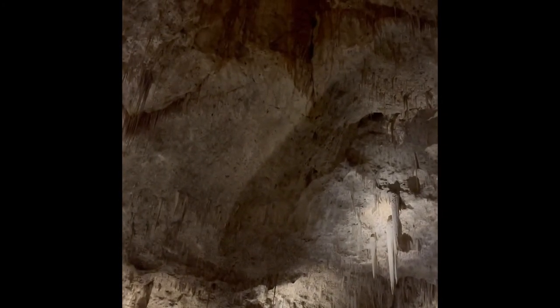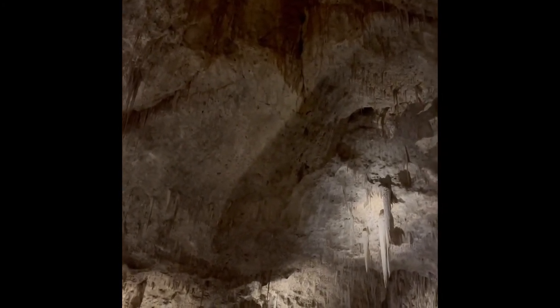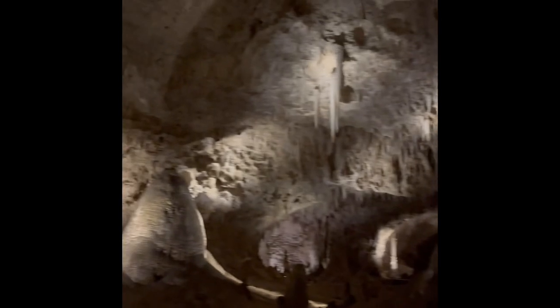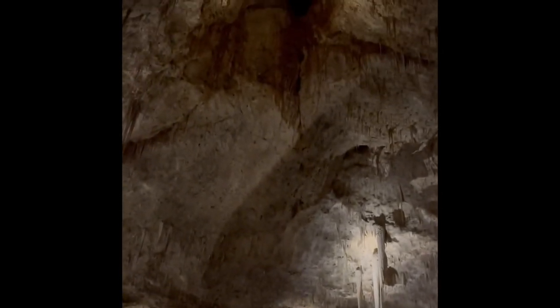Apparently up above here there's a cave that's been explored that has just as large an area as we have down here, and there's another whole room over there.